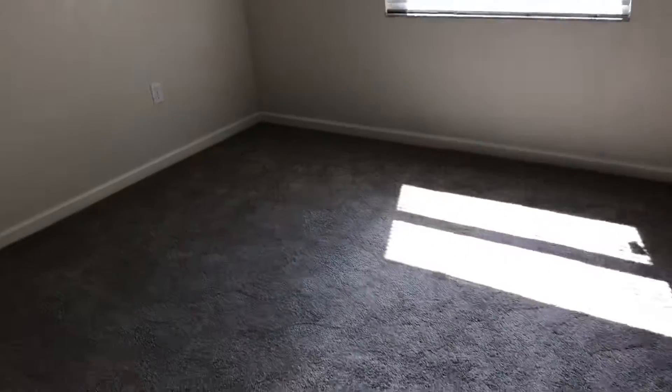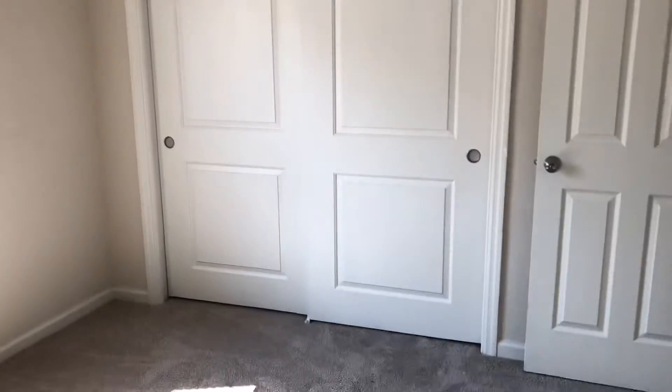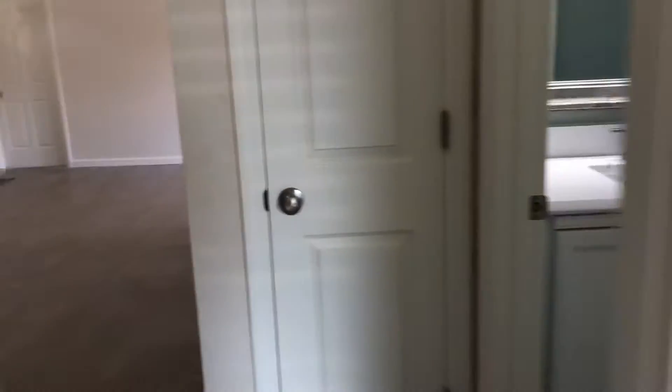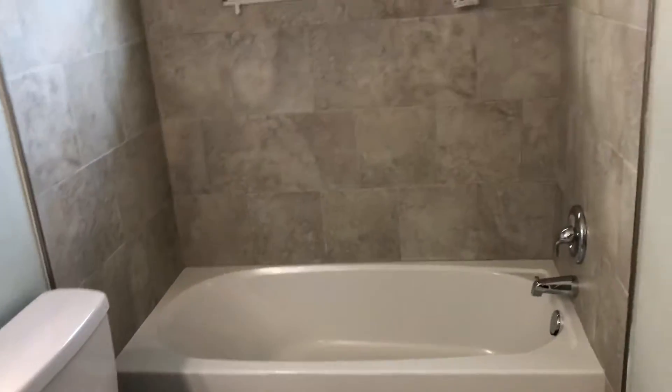Closet right in front of me — you'd have to put some shelves or whatever you wanted. Here's one bedroom; they're a good size, about 11 by 12. Really nice closet doors, but again no racks. Very pretty bathroom — granite, beautiful tile in there, new tub, new toilet, ceramic floors.